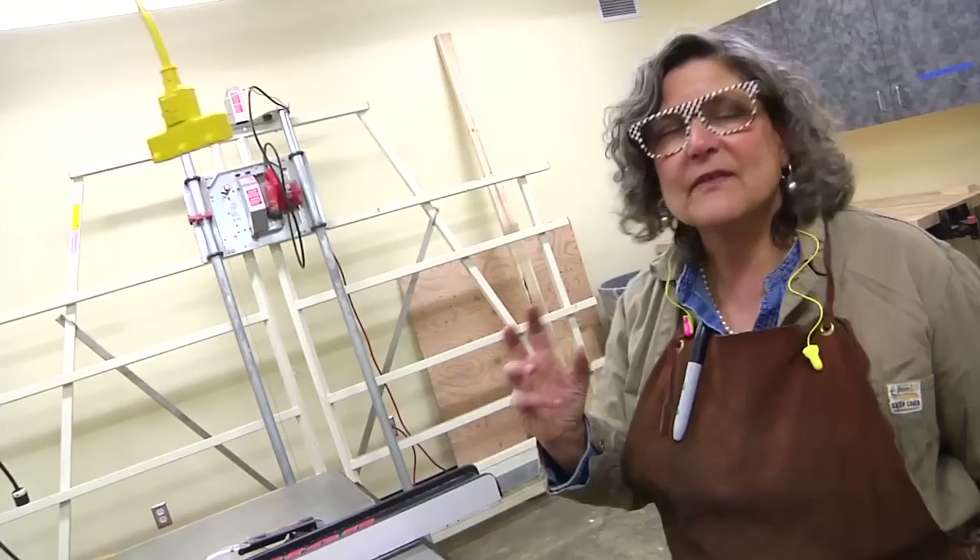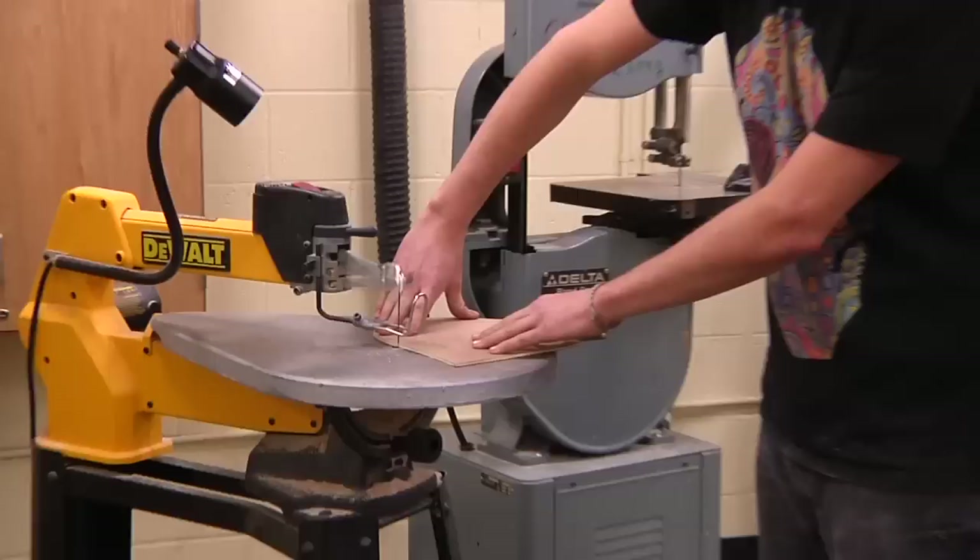This is the wood shop, which is really cool that it's a separate room from the sculpture studio. The ventilation is wonderful. It's self-contained — we don't have dust all over the building.